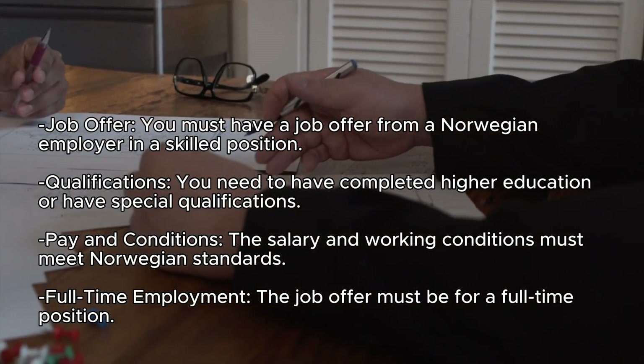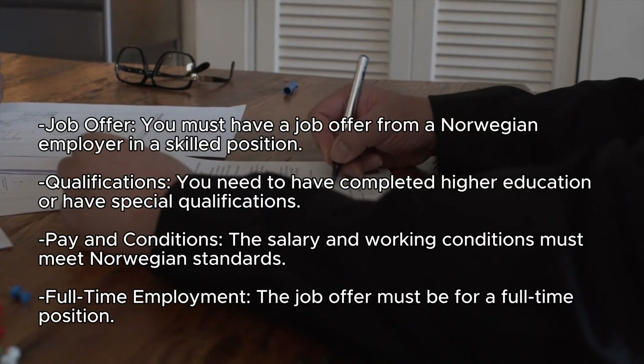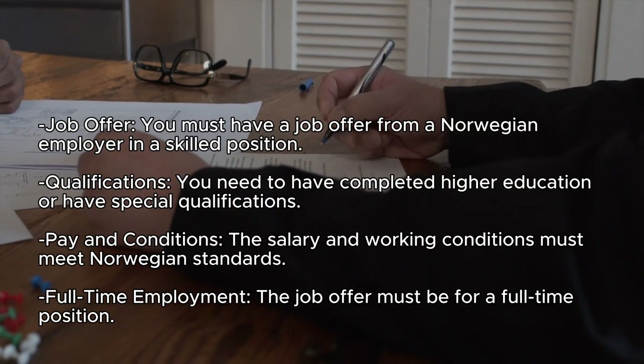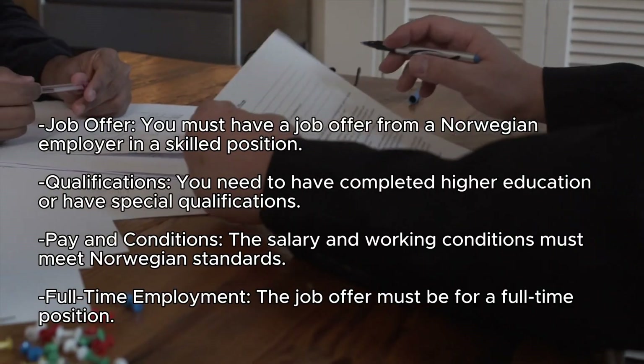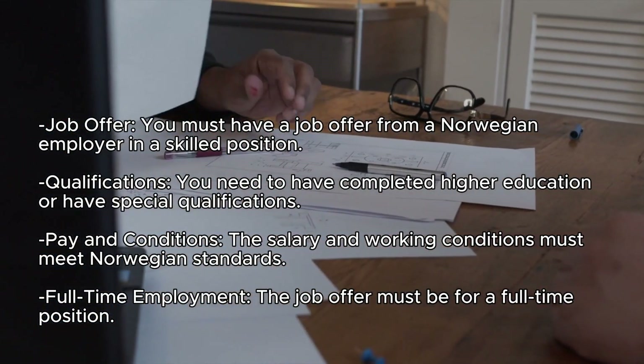Qualifications: you need to have completed higher education or have special qualifications. Pay and conditions: the salary and working conditions must meet Norwegian standards. Full-time employment: the job offer must be for a full-time position.